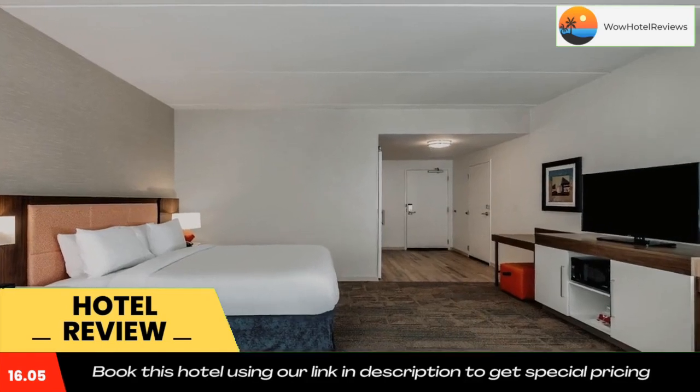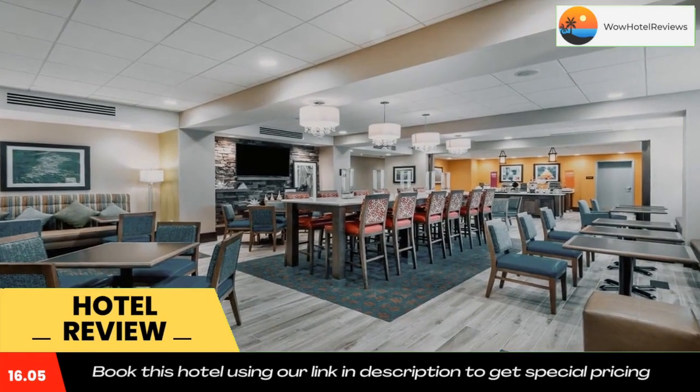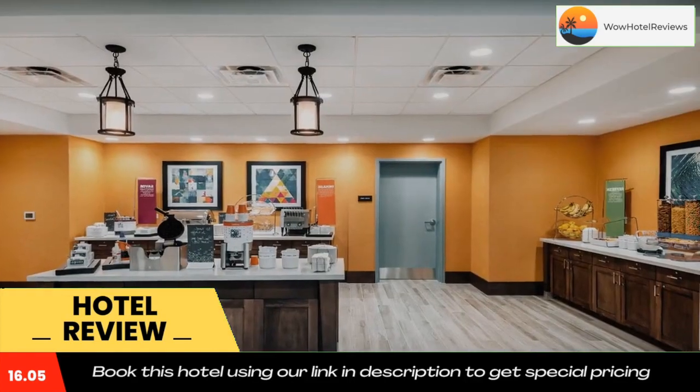The nearest airport is Martin State Airport, 9.3 miles from the hotel. Use our link in the description to get a special discount on this hotel.